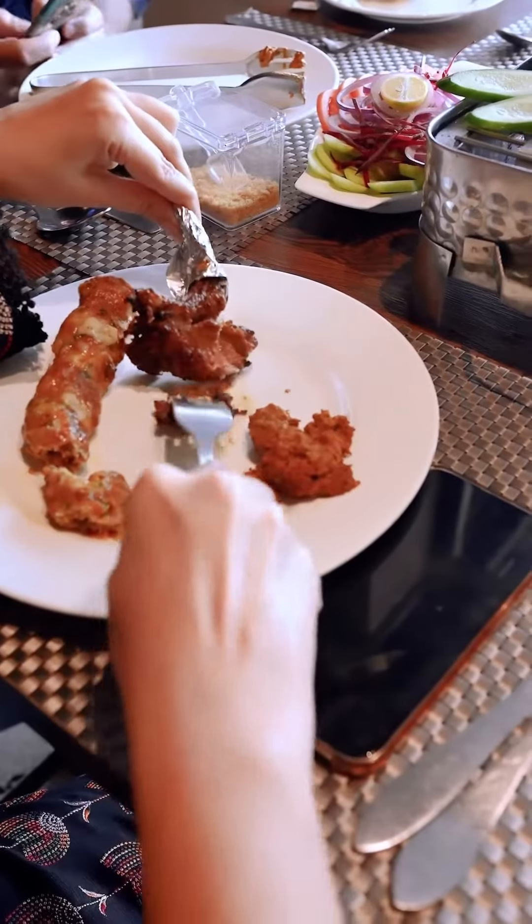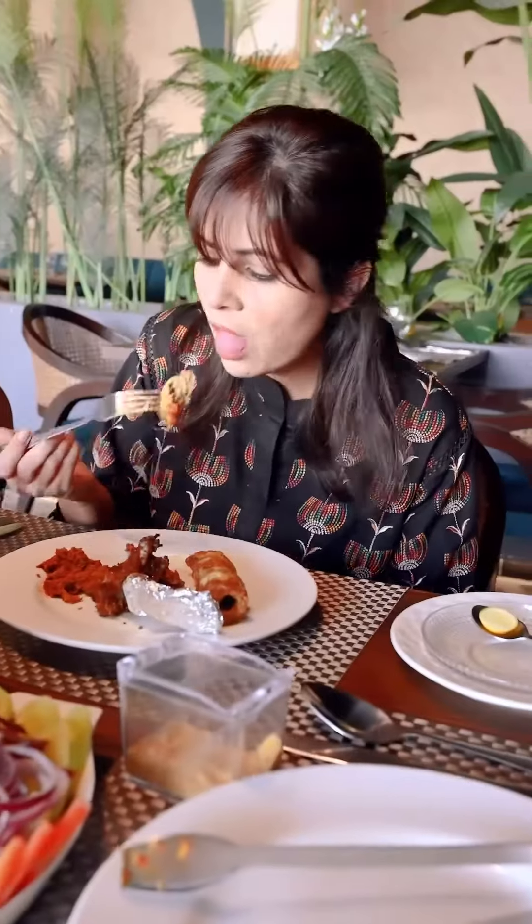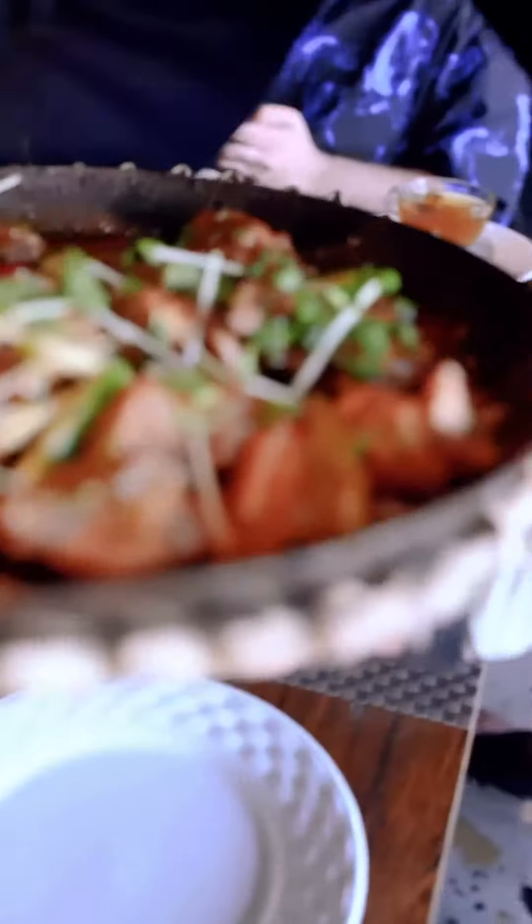you don't only taste the spices, you actually really taste the meat, which is so soft and tender, that I think these are one of the best Bihari kebabs I've had in Lahore.